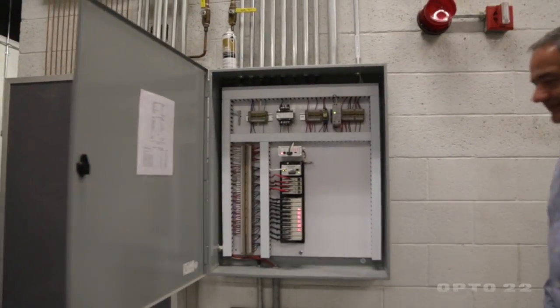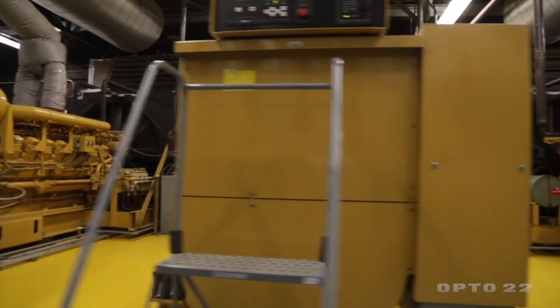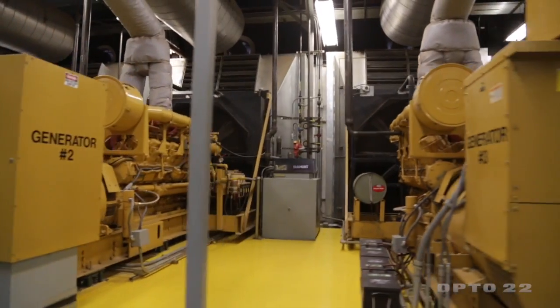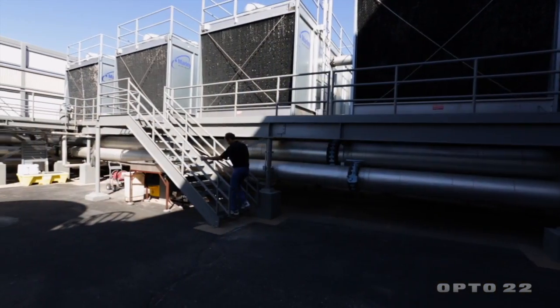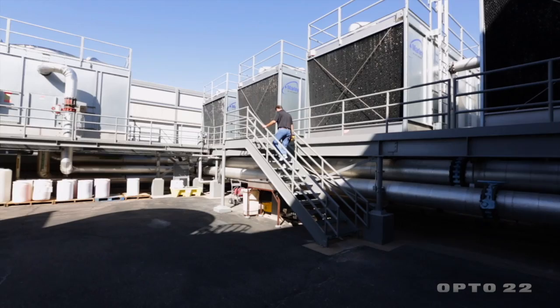The data centers we work with are typically large — from 10 megawatts to 20 or even larger — which generates three to four hundred thousand dollars in utility bills a month. So our ability to reduce energy consumption by two, three, or four percent means the savings are huge.